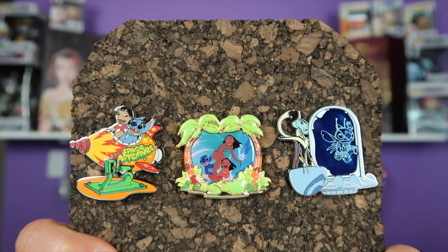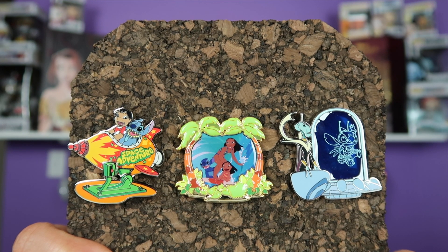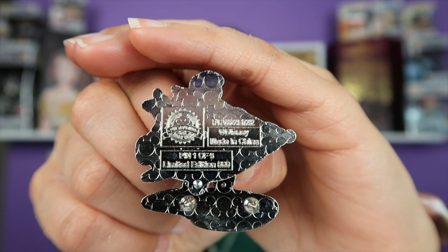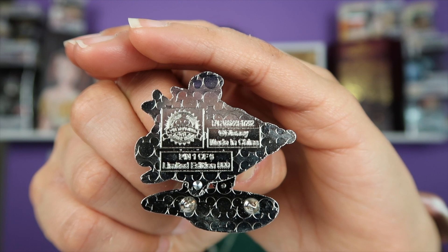For the month of November 2017, we had Lilo and Stitch. This is the back of the Lilo and Stitch Rocket pin — this was variant number one out of six, limited edition of 500.